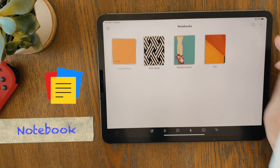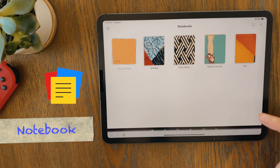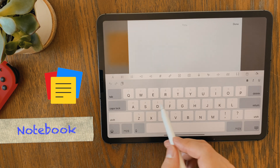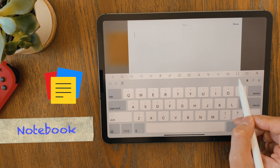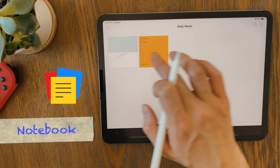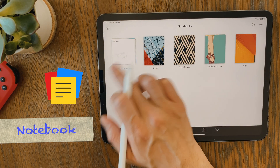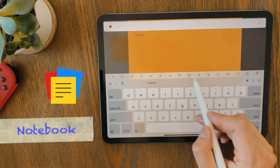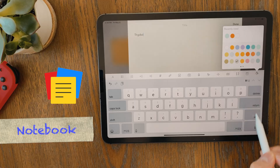Notebook is another free app. From the homepage, you can create notebooks, and inside each notebook, you can either write text notes, take audio snippets, scan documents, take photos, or sketch notes. It has a nice search function where you can also tag important notes and group them together as if you're holding them in your hand, and you can swipe through them. It doesn't have the most attractive interface, and the organization can use a little work, but overall it's a decent note-taking app.